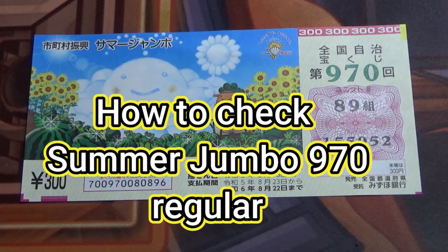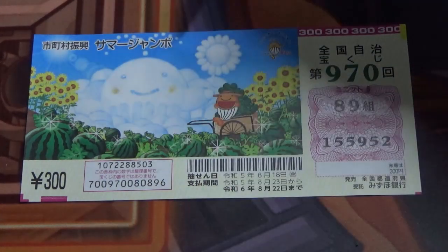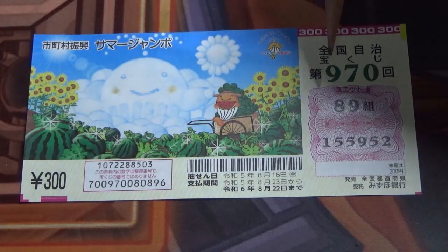Hello my lottery friends, it's James in Japan. It's August 22nd, 2023. It's time to check Summer Jumble Regular Game 970.